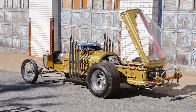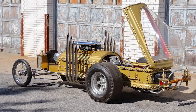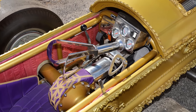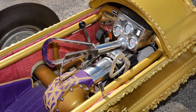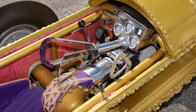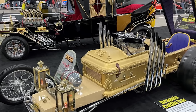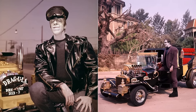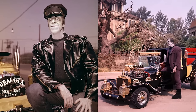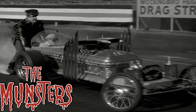Wondering what he did next? Under cover of night, Barris struck a clandestine deal with a local funeral director, exchanging cash for a casket, which was discreetly picked up from the funeral home's back door. This daring maneuver allowed Barris and his team to bring the Dragula to life, adding an authentic touch to the show's spooky aesthetics. The Dragula's design, featuring a coffin body, organ pipes, and a tombstone grill, perfectly matched the Munster family's ghoulish yet lovable image.